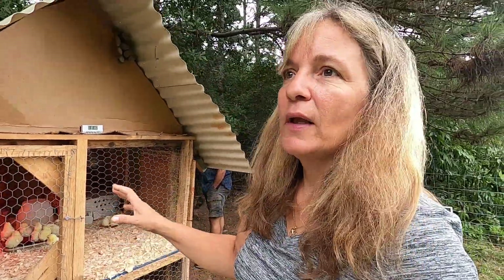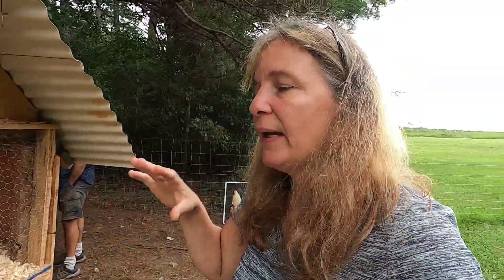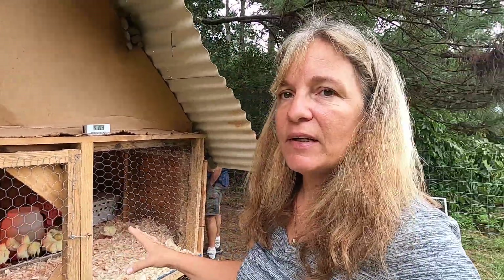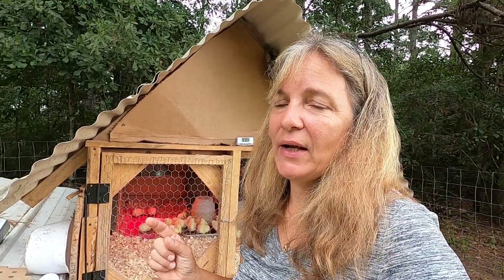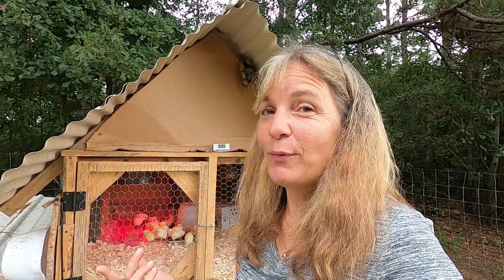So we got the chicks all set up in the chick house. They have a heat lamp, and I might find something to block some of this chicken wire just from the wind. It's plenty warm enough outside for them - it's still 90 degrees during the day, 75 degrees at night. Now we need to see if we can get on to one of our other jobs before it starts raining.